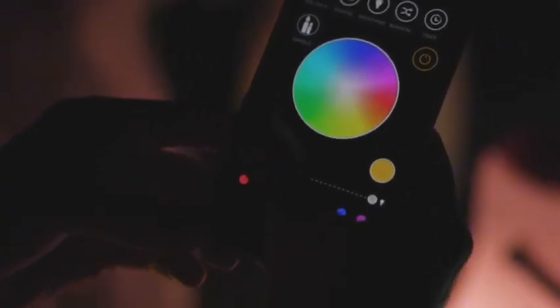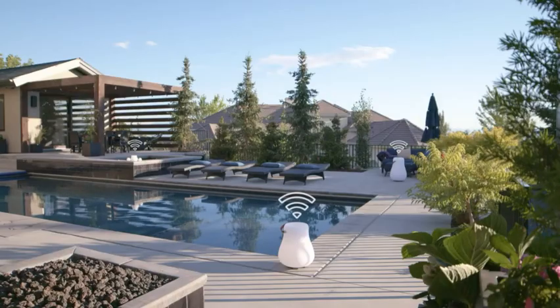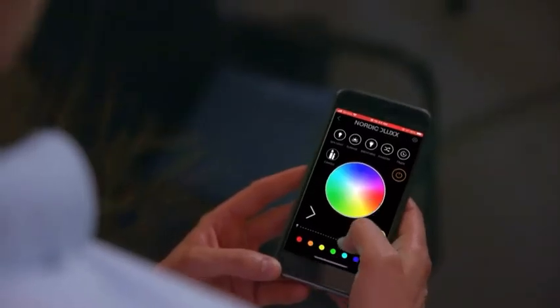Simply open the Nordic Deluxe app and start playing your music — no wires, no mess, only easy wireless connectivity. Have you ever wanted to add a little more ambience to a night in the garden?